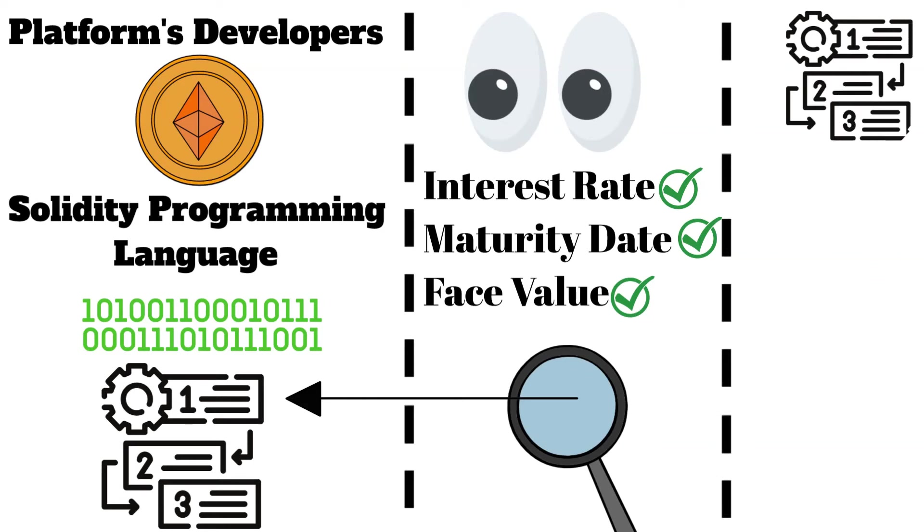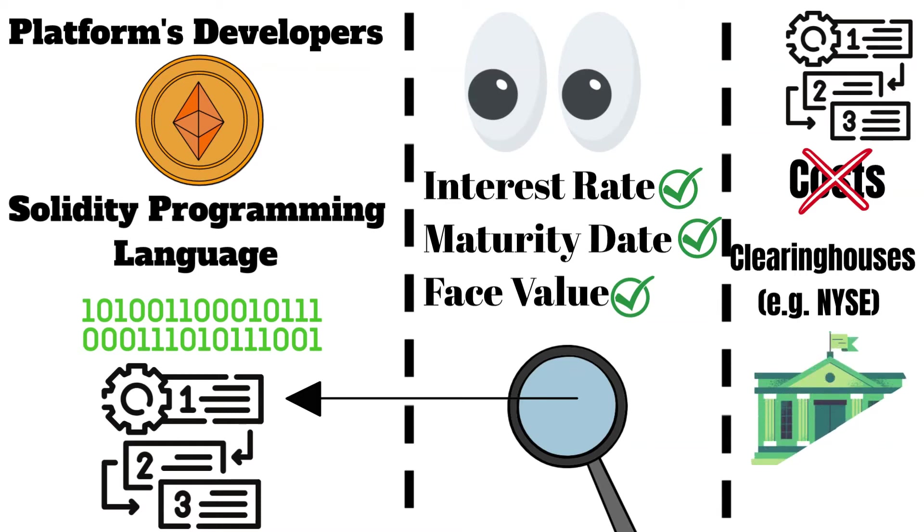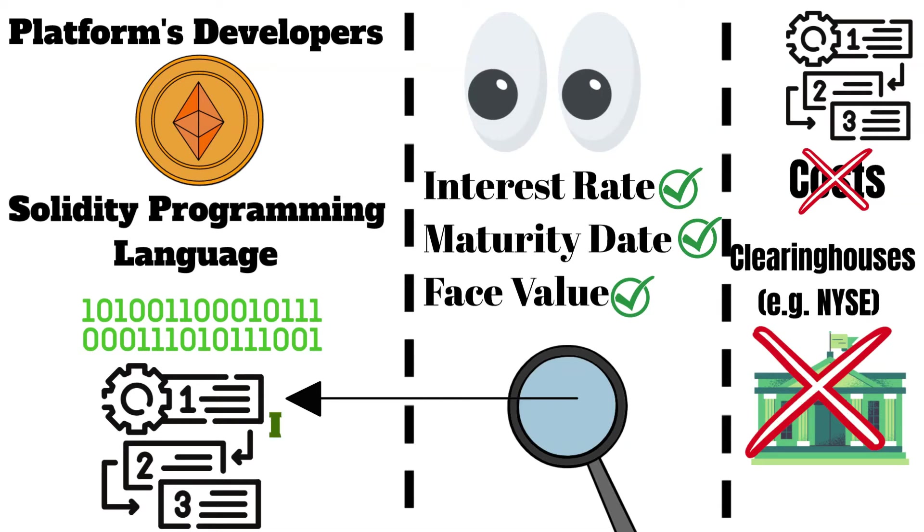The smart contract also provides greater efficiency and reduced costs, as it eliminates the need for clearing houses — intermediaries that facilitate financial transactions. The smart contract will automatically enforce the terms of the bond, like executing the interest payments and the principal repayment according to the terms.